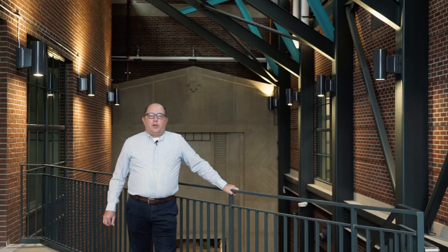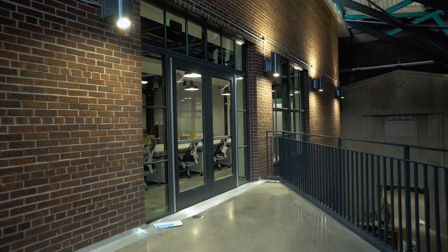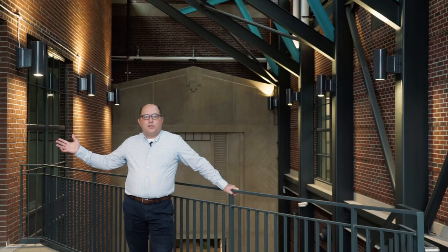Welcome to the second floor of the atrium on the east side of the Shaw Lane power plant. On this side we see the original annex that was part of where the steam turbines worked to generate electricity.